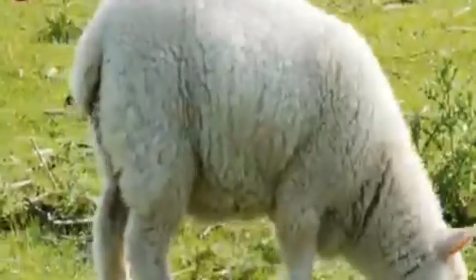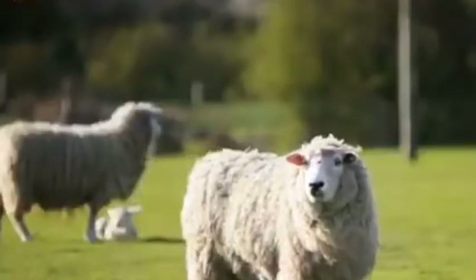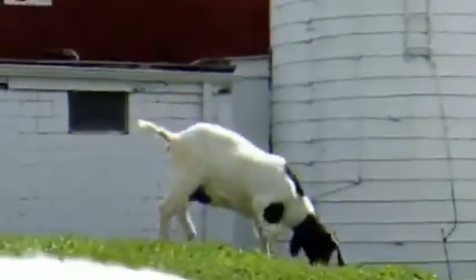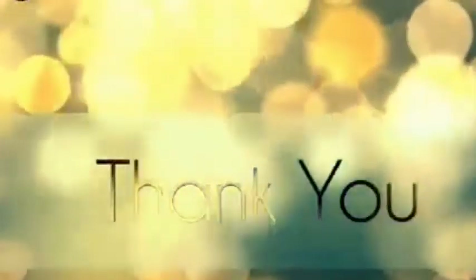A sheep's tail is always down between its legs, while a goat's tail is always raised up in the air. Another big difference lies in their fur — sheep produce wool while goats do not. Please like, share, and comment below. Thank you for watching.